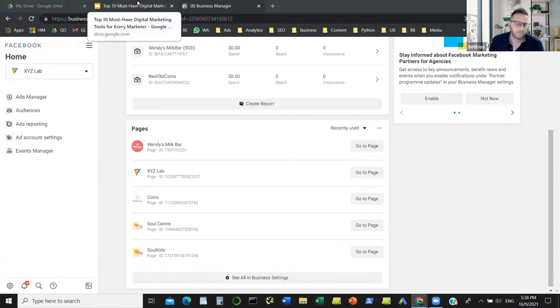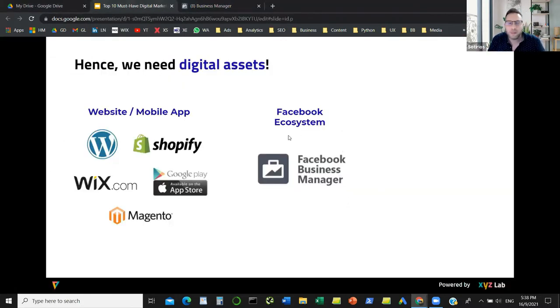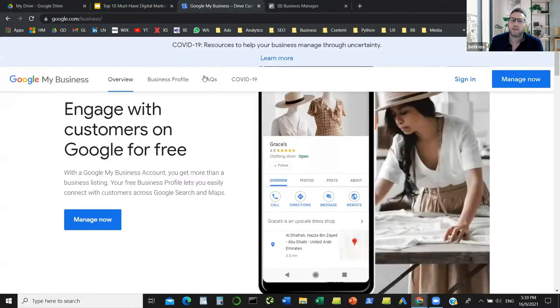I'm going to share as many links as possible in the chat today. Drop any questions in the Q&A, and we'll pause to answer them from time to time. Another tool we need in our arsenal, if we have a physical location — a restaurant, store, salon, or barber shop — is to register our company on Google Maps using Google My Business. You sign up, type in your address, and Google verifies it by sending a postcard with a four-digit code.